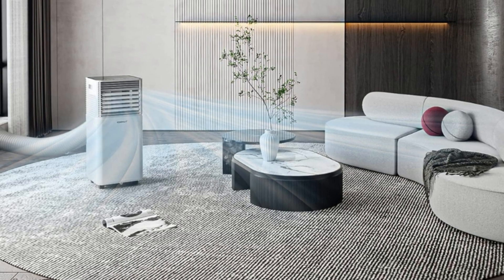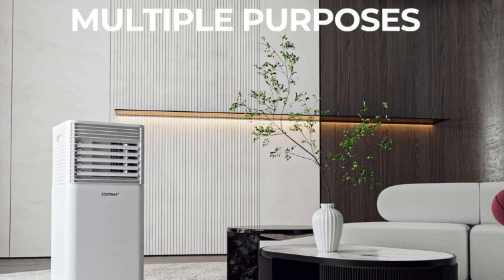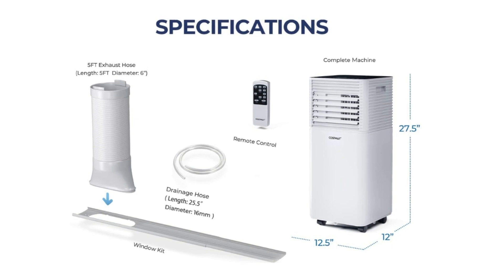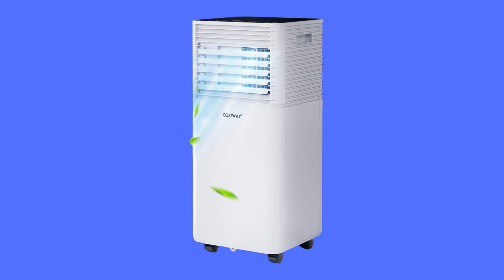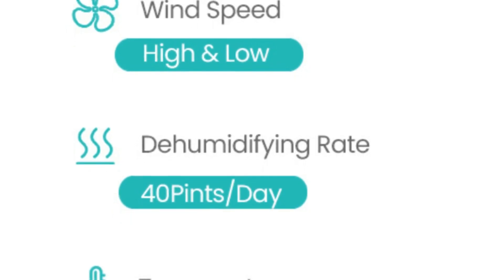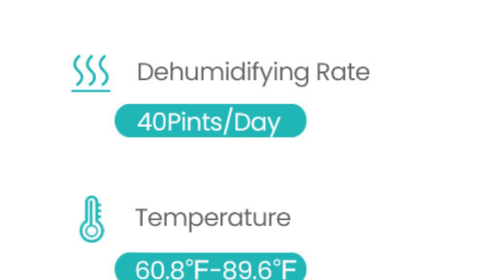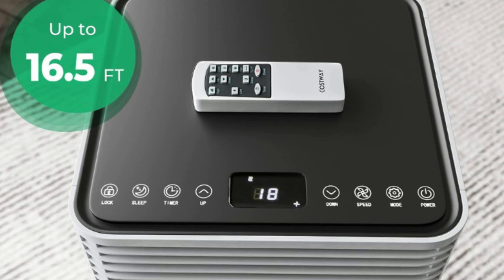Number three, smart operation and huge coverage. The operation panel and remote control both offer great convenience to operate. The remote control supports up to 16.5 feet away use. This evaporative cooler oscillates 140 degrees vertically and 50 degrees horizontally, covering an area of 230 square feet. The temperature can be adjusted from 60.8 to 89.6 degrees Fahrenheit. High-density filtration helps realize effective elimination of dust for better living conditions.